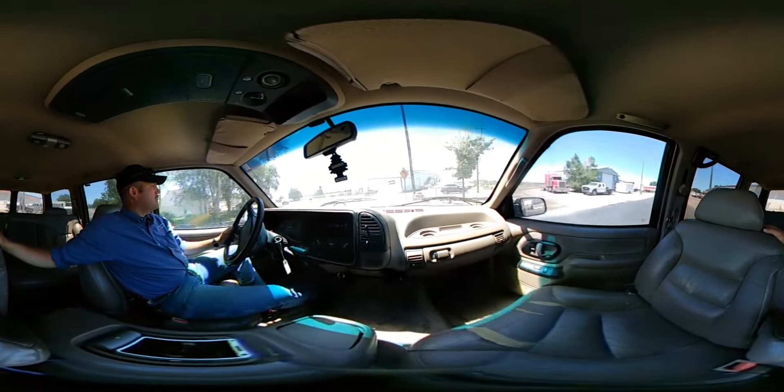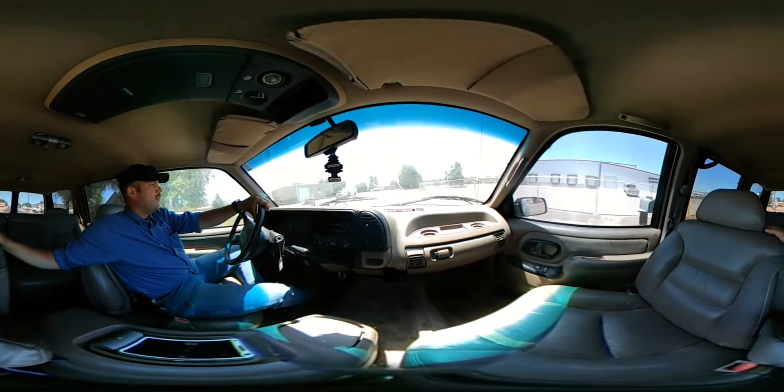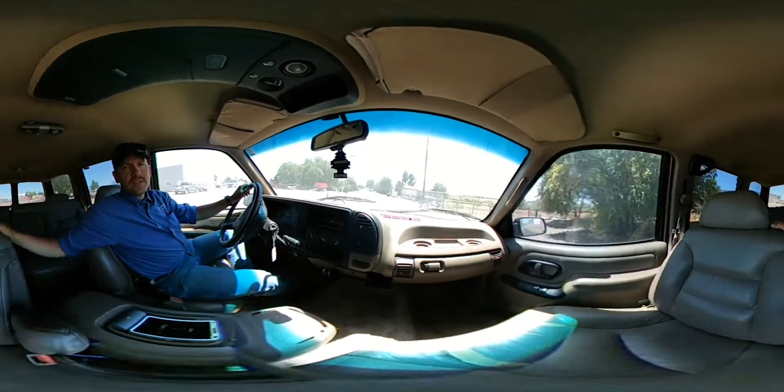This is a title loan repossession vehicle, so what you see is what you get. I don't have any history on it — you're buying it as-is. Do all your bidding at IdahoAuctionBarnOnline.com. Thanks for visiting.